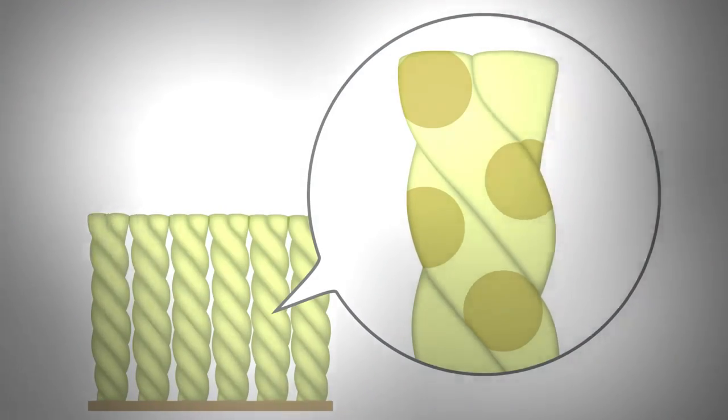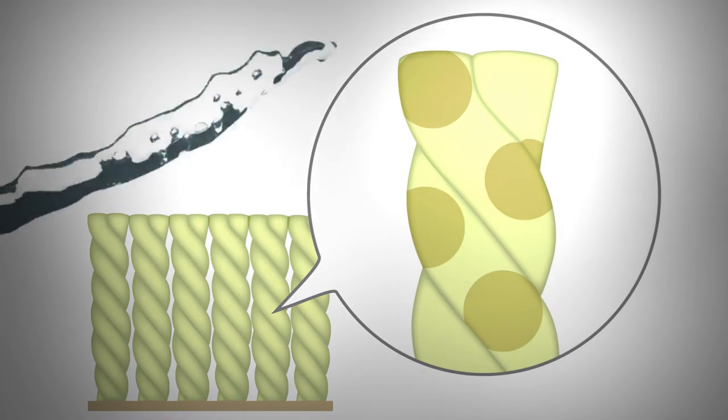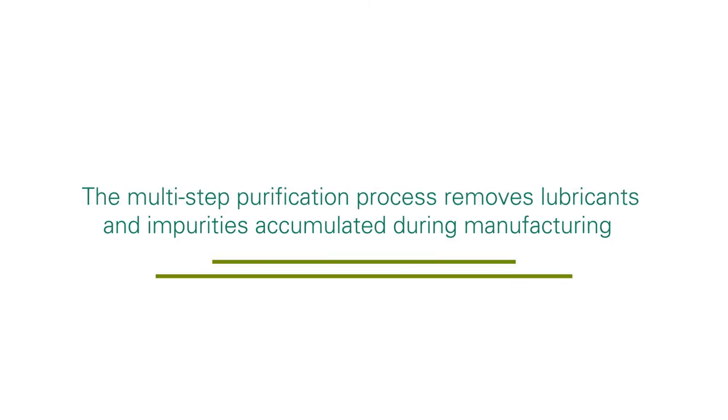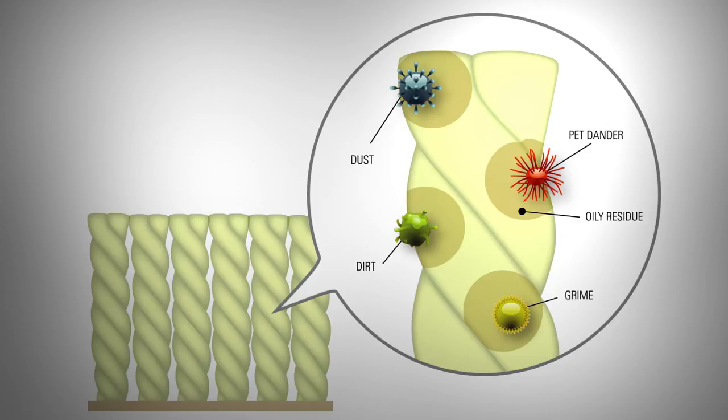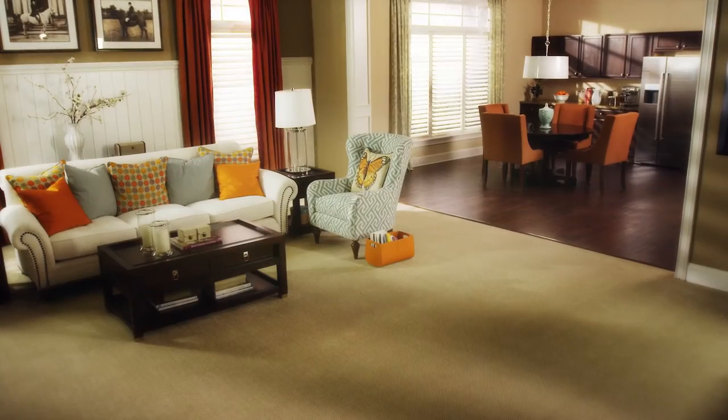The fiber then goes through Continuum's unique multi-step purification procedure. This removes the lubricants and impurities that accumulate during the manufacturing process and are allowed to remain on other PET carpets. In fact, some PET fibers contain up to 10 times more oily residue, which naturally attracts dirt, grime, and other unsightly contaminants. Continuum reduces 95% of these lubricants, resulting in a cleaner, longer-lasting carpet that is better able to resist soil buildup and withstand traffic.